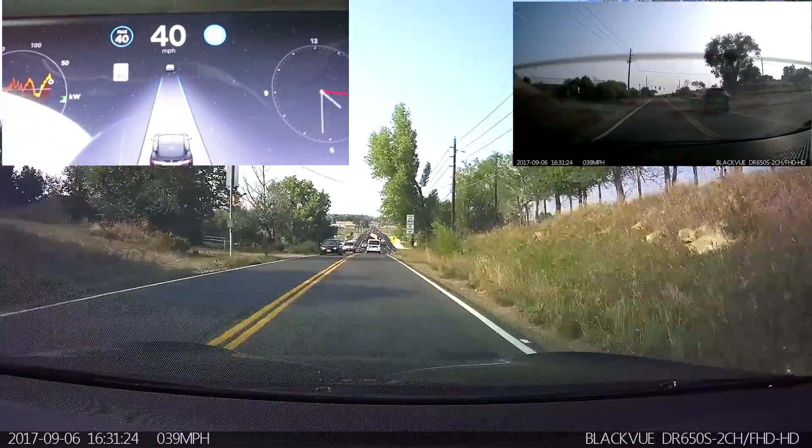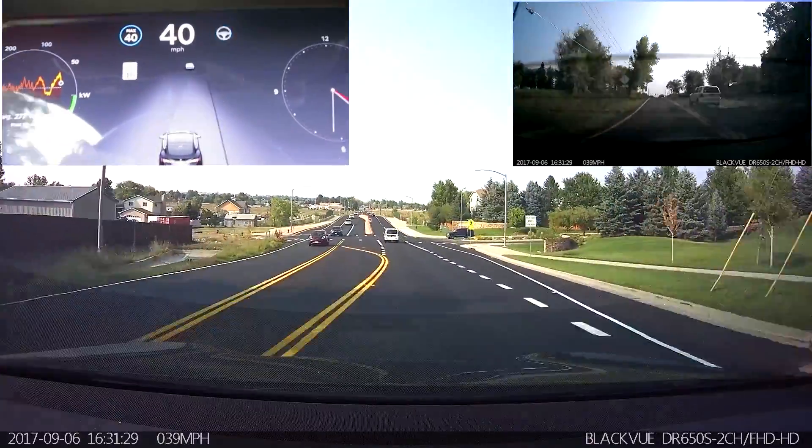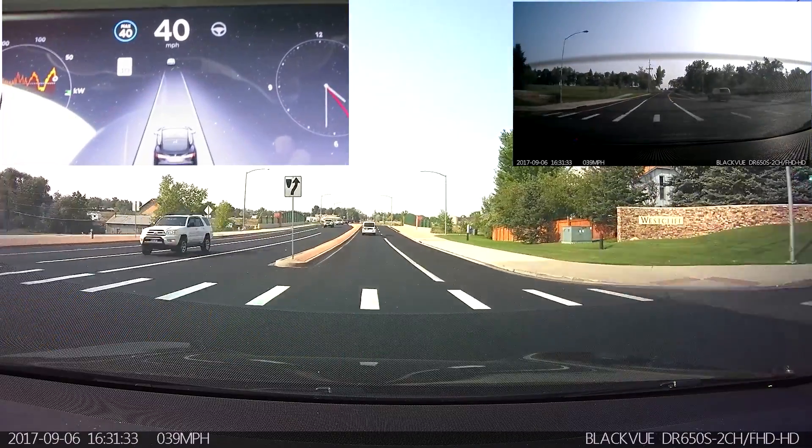But it is not accurate in terms of what the actual speed limits for a lot of the roads around here are, particularly the highways. It did not successfully negotiate that — it tried to go into the center lane, so I had to take over right there.